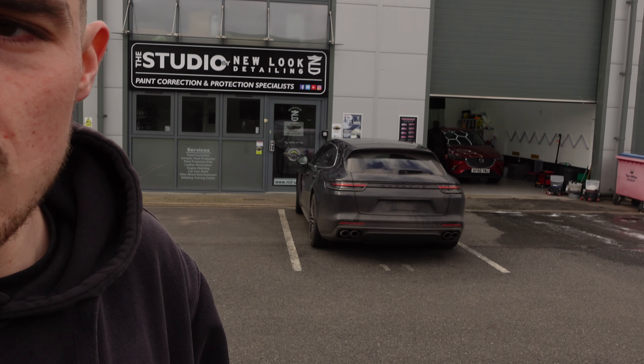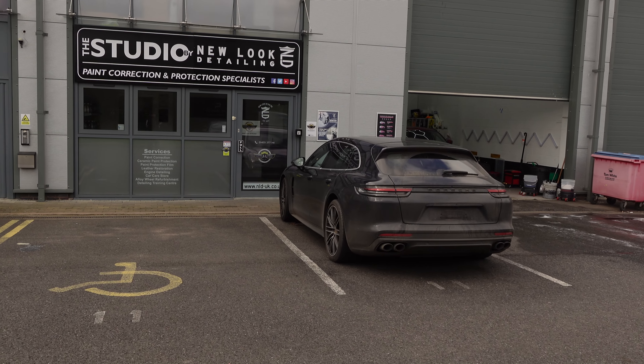The Mazda CX3 has been pulled inside the studio now and the guys have just backed that out. Other than the maintenance washes, we have had this Porsche Panamera dropped off to us, so this is in for full car PPF.